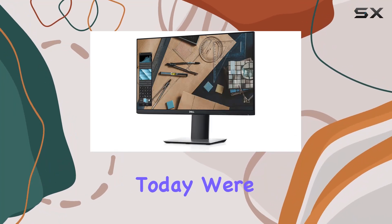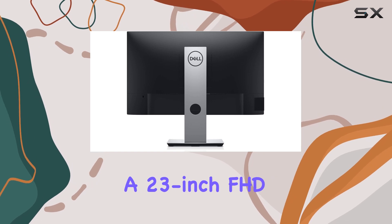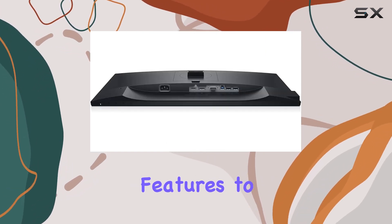Hey everyone! Today we're diving into the Dell P2319H, a 23-inch FHD LED lit monitor that brings some exciting features to the table.